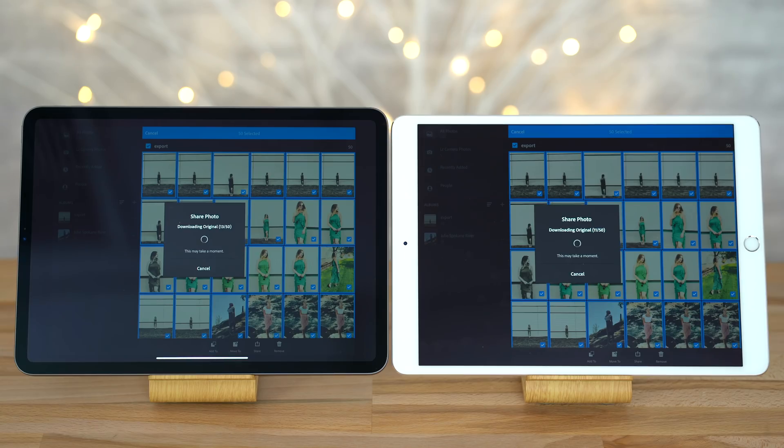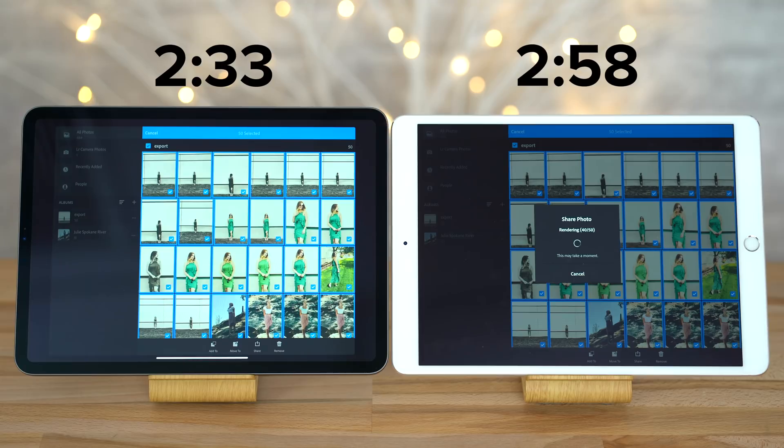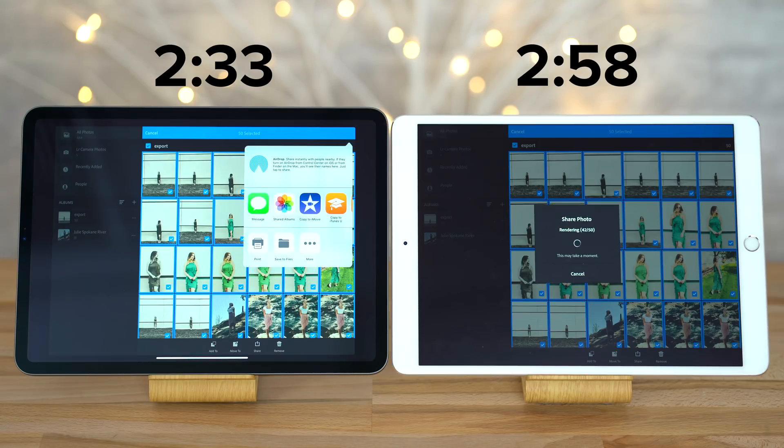Now for photo editing, which doesn't really use much of the graphics chip, we exported 50 edited JPEG images in Adobe Lightroom CC. The 11 inch iPad Pro finished in 2 minutes and 33 seconds, while the 10.5 inch iPad Pro finished in 2 minutes and 58 seconds. So there really isn't much of a difference here, even though the processor is much more powerful on the new iPad Pro. While editing the photos themselves, we noticed that the UI was more responsive and applying effects was noticeably faster on the new iPad Pro, but the 10.5 inch iPad Pro was already fast enough while editing.